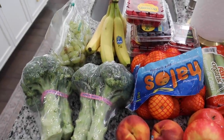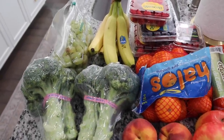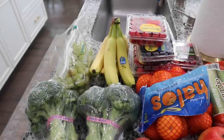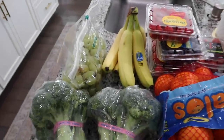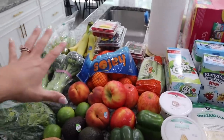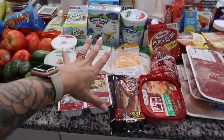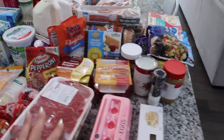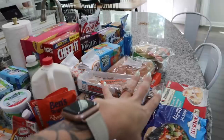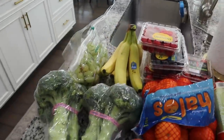You might hear some noises in the background — one might be Scarlet's iPad and the second is probably the dishwasher, or Scarlet screaming. But I got everything laid out super organized this time. I have fruits and veggies over here, cheese and yogurts, then it goes into meats, miscellaneous, bread, and snacks.